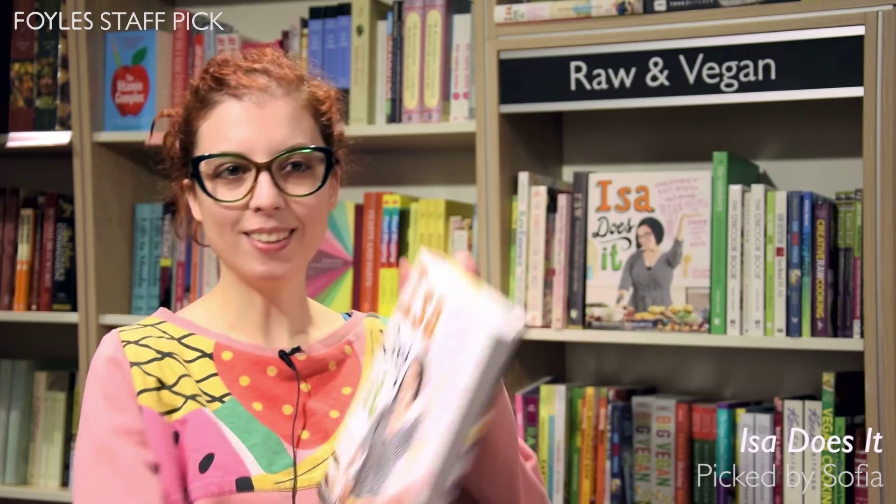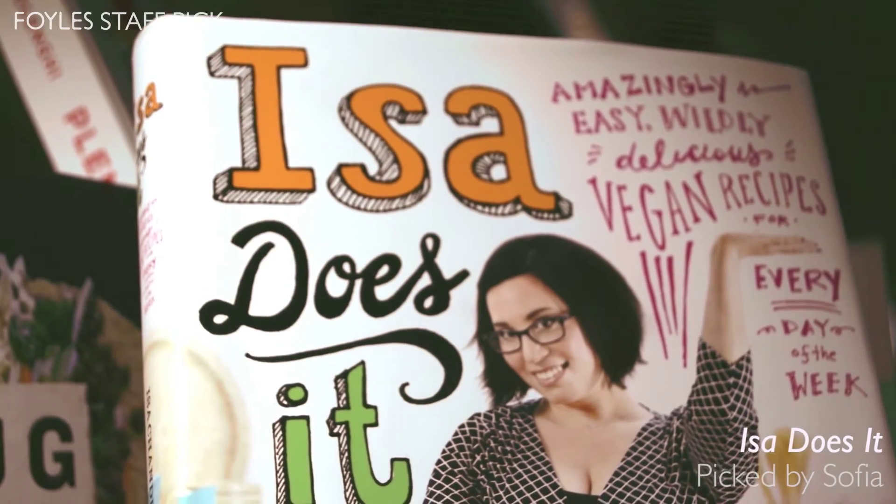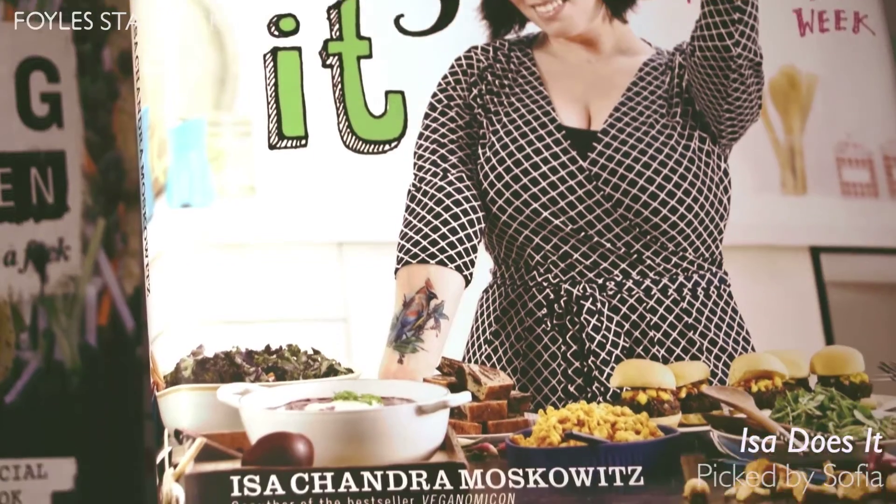Hi, my name is Sophia. I'm one of the designers at Foils. And one of my all-time favorite cookery books is Isa Does It. This is a vegan cookery book. It's very beautiful. And I came across it back in 2013.